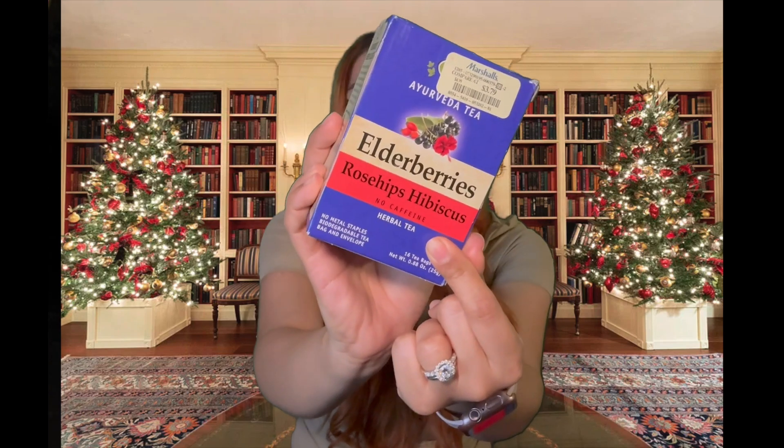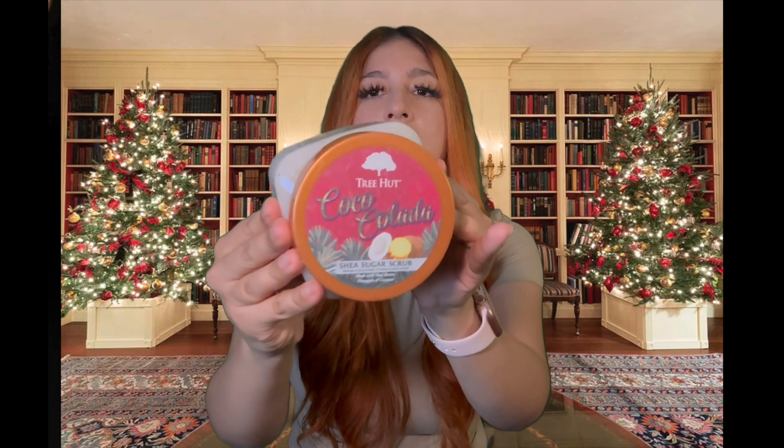I know I'm going all over the place because I'm just pulling stuff out of the bags, but this is from Target. I got their Treat Hut sugar scrub in the Coco Colada flavor — this smells so yummy. I know it's technically a summer scent, but I love coconut vanilla scents especially for the winter. They're my favorites — I feel like they just smell so cozy and delicious.